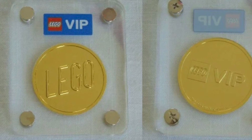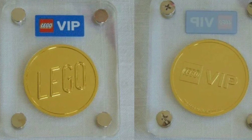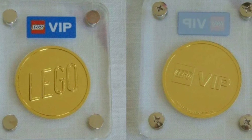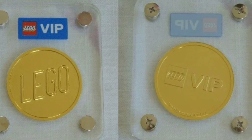What is up everybody, StudCity here bringing you an update on the 5th LEGO VIP coin. If you've been collecting these, you will know there are 4 of them, and the 5th one we are awaiting a release date for it to be available.